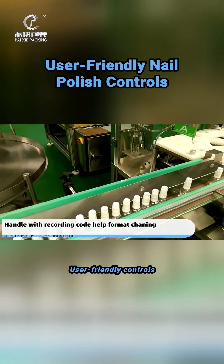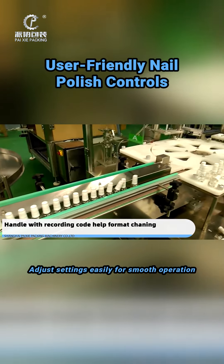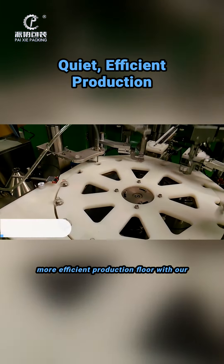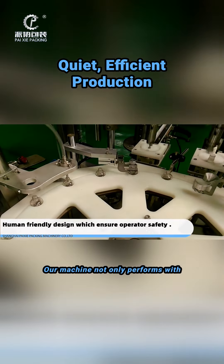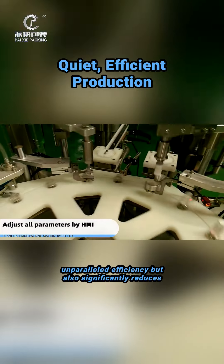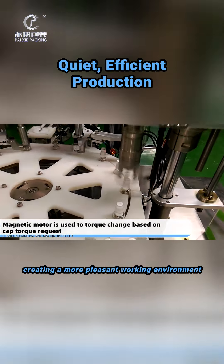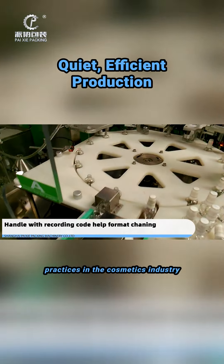User-friendly controls allow you to adjust settings easily for smooth operation. Imagine a quieter, more efficient production floor with our noise reduction technology. Our machine not only performs with unparalleled efficiency but also significantly reduces the noise level, creating a more pleasant working environment and paving the way for sustainable practices in the cosmetics industry.